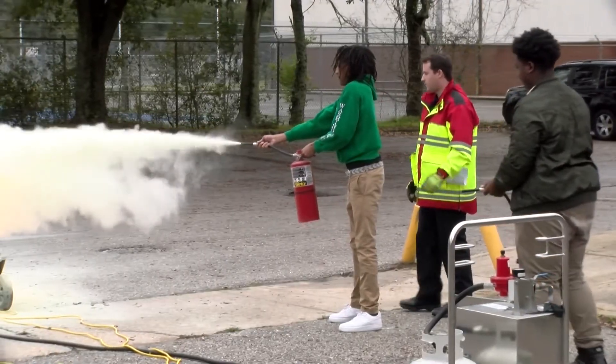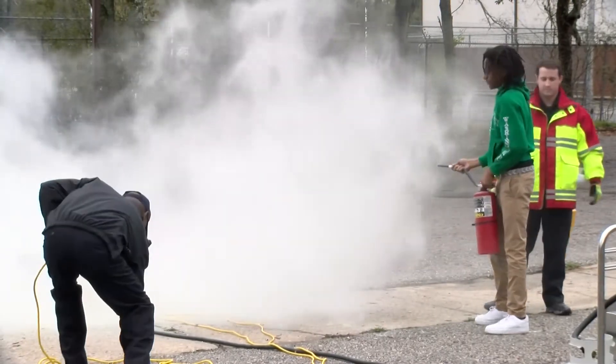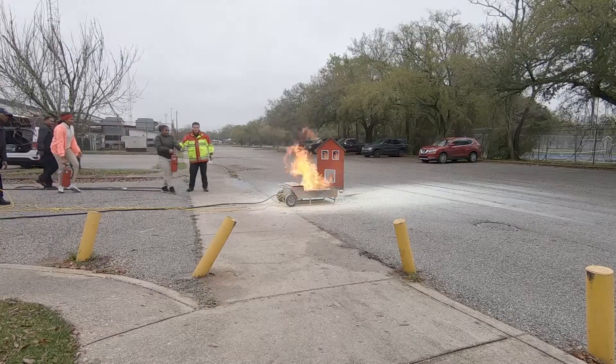Here we give them the opportunity to learn the classification of fire extinguishers: A, B, C, D, and K — and also the acronym PASS: P-A-S-S. Pull the pin, aim the nozzle, squeeze the handle, and sweep from side to side.